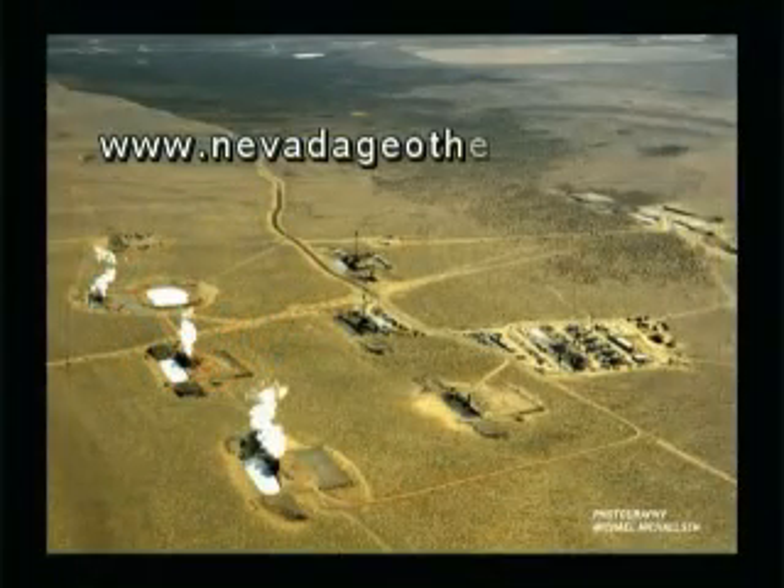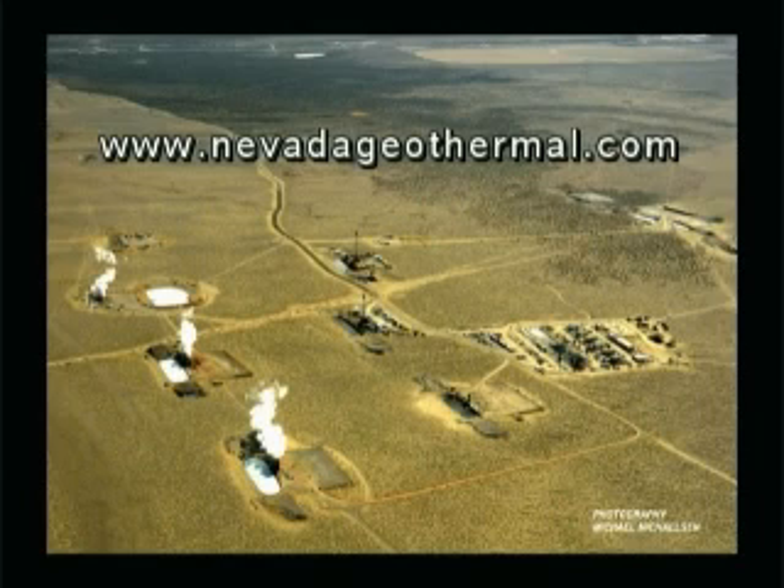To follow this and other projects, please go to www.NevadaGeothermal.com.